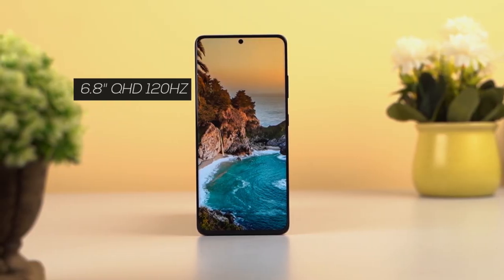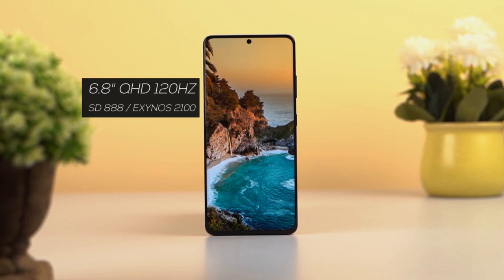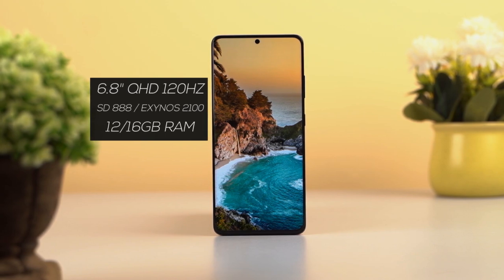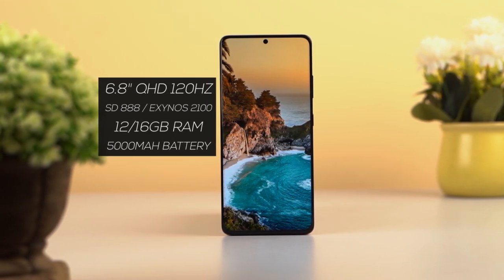It has a big 6.82-inch Quad HD display that can finally go up to 120Hz, Snapdragon 888 or Exynos 2100 chipset, 12GB of base RAM, new and improved cameras, and a big 5,000mAh battery. So yeah, it's got the standard high-end stuff.